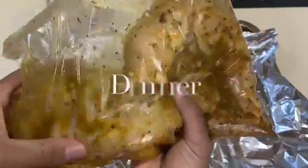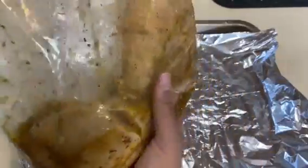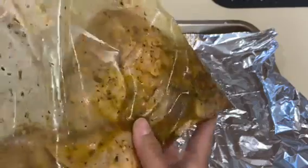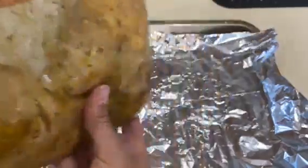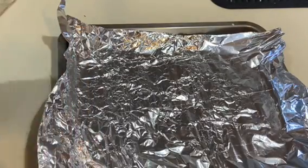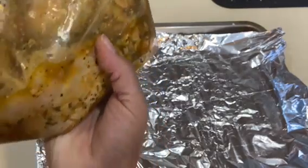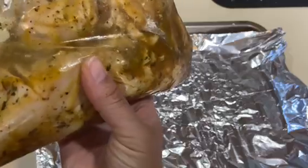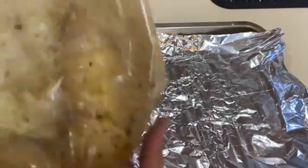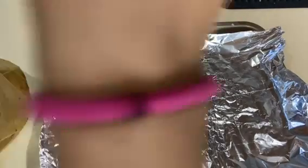So earlier today, off camera, I seasoned this chicken that I'm going to have for dinner. I've been doing this lately — marinating it in a Ziploc bag because I really like the way it comes out. It's a lemon herb marinade that I found on YouTube. It has lemon, minced garlic, oregano, Italian seasoning, garlic salt, paprika — just a little bit — and extra virgin olive oil. I'm going to throw that in the pan and bake it.